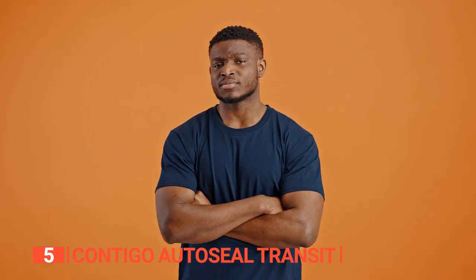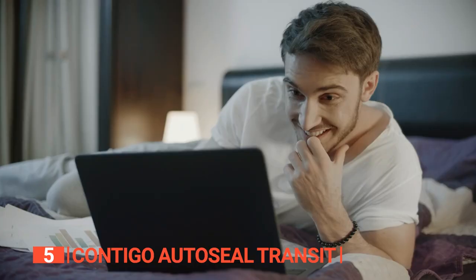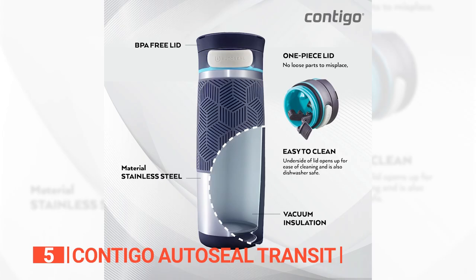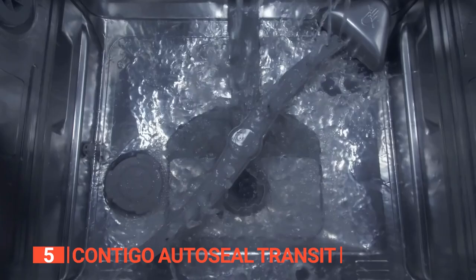You might be thinking: what about the lid? Won't it be a hassle to clean? Fear not — the Contigo AutoSeal Transit mug's patented auto-seal design means you only need to push a button to open it, and you can rest easy knowing that no dirt or debris will find its way into your drink. If you're feeling lazy, just toss it in the top rack of your dishwasher.